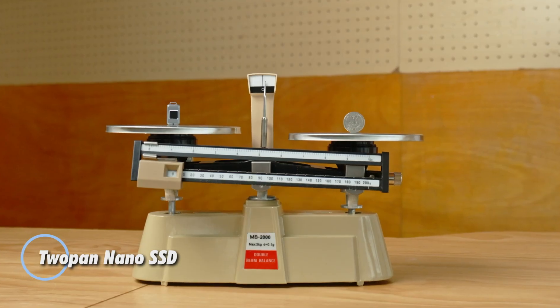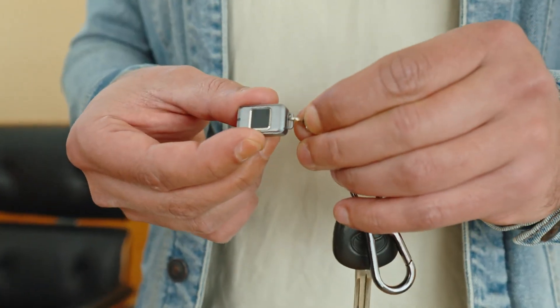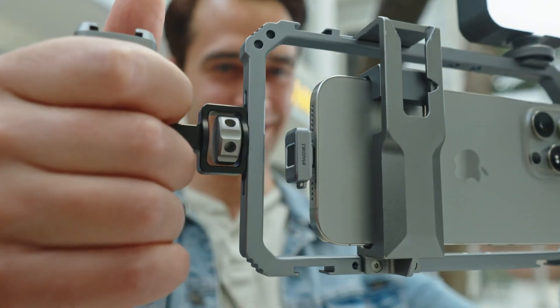Portable storage just got a serious upgrade with the 2Pan Nano SSD, a pocket-sized powerhouse offering 2 terabytes of space in a body no bigger than a credit card.